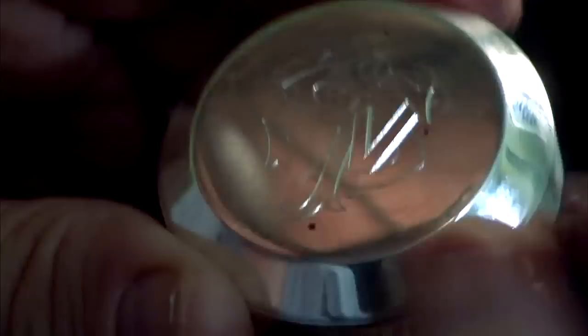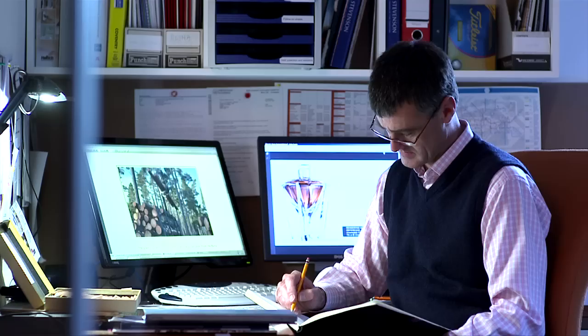I'm a hand engraver. The trade itself is a very old one and becoming increasingly rare. Each job I do is unique and brings the piece that I'm working on to life, giving it a specialness — a one-off.